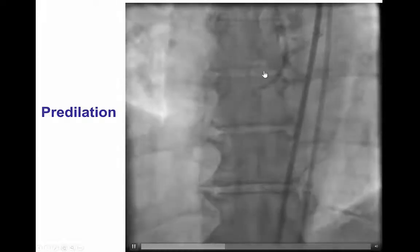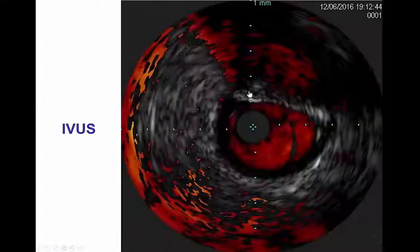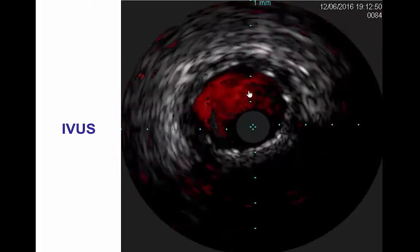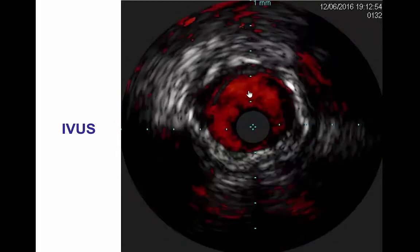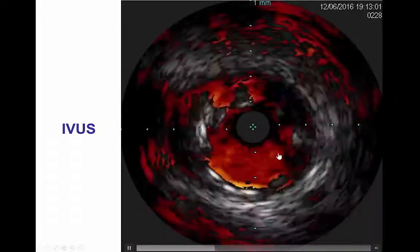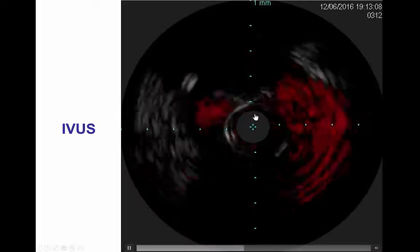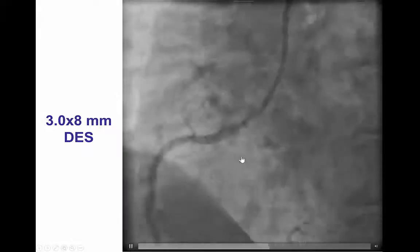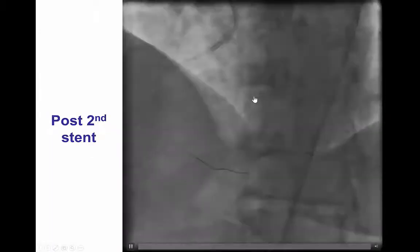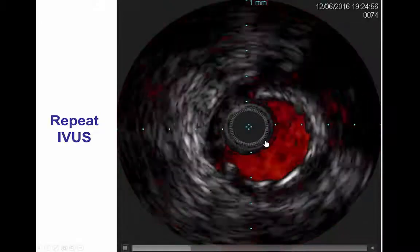The next steps were fairly straightforward. The lesion was predilated. A 3x24 mm drug-eluting stent was placed. The result appeared okay; however, we always like to perform intravascular ultrasound when we place ostial stents, so that we can confirm that the stent is expanded and that the ostium of the vessel is well covered. In this case, we did have fairly good expansion of the stent; however, as we moved towards the ostium, we did not have coverage all the way into the aorta. Therefore, we advanced a second short 3x8 mm drug-eluting stent deployed even more proximally, and by doing that we were able to cover the ostium, as confirmed using intravascular ultrasound.